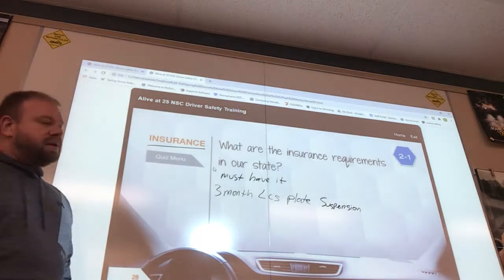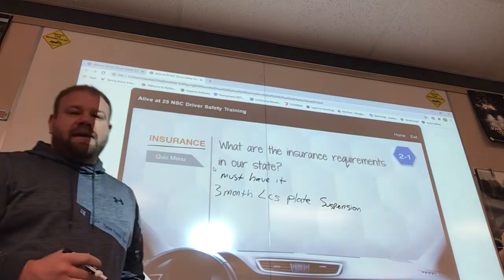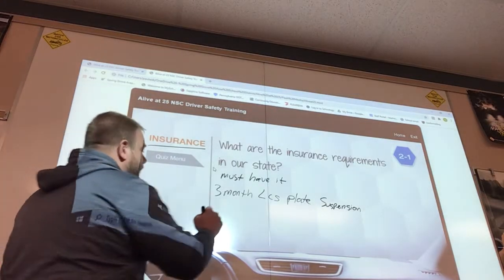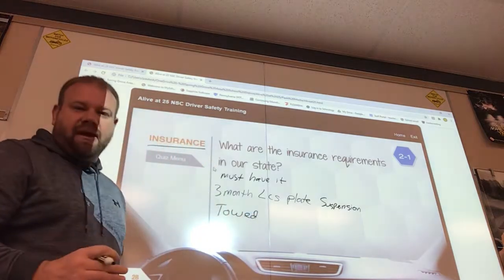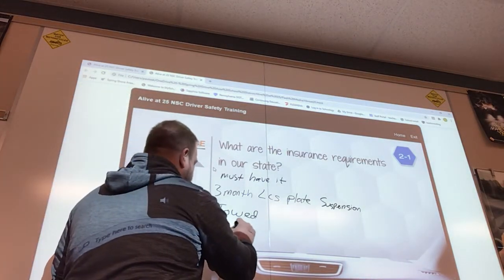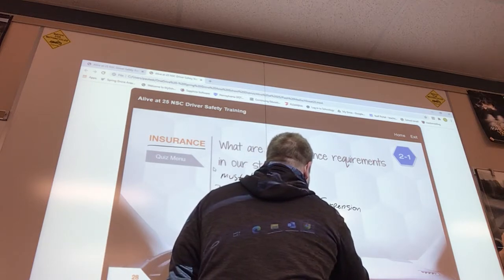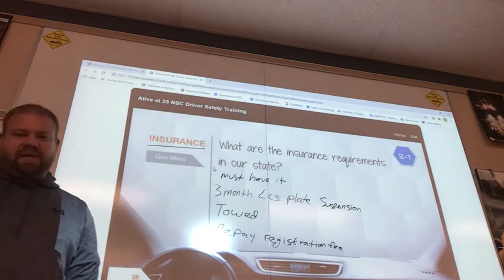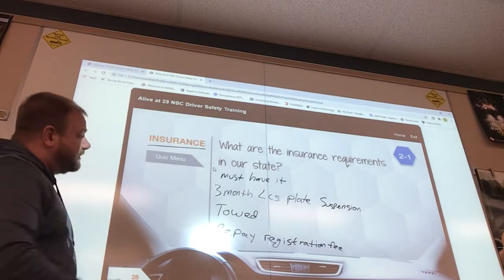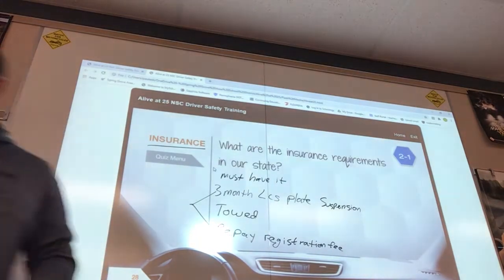The penalty is a three-month license plate suspension, which gets sent to PennDOT. Officer Mangle has already taken a license plate off a vehicle and sent it to PennDOT. If this happens when you're on the road, you will get towed — and that's more money out of your pocket. You must also repay your registration fee. It doesn't pay to not have insurance. These are the potential penalties.